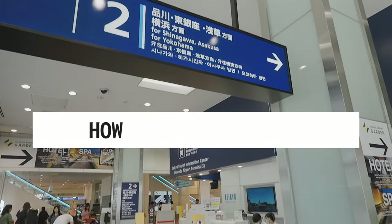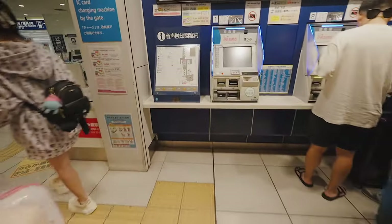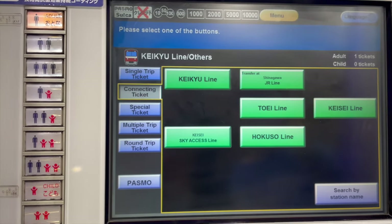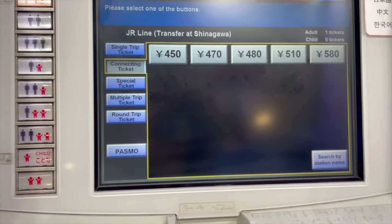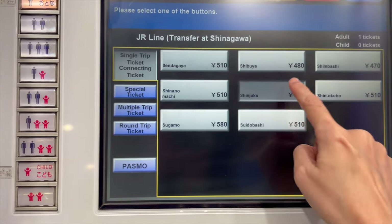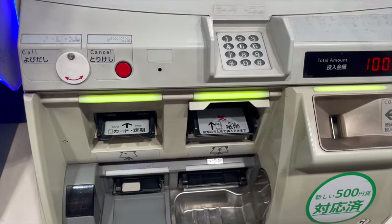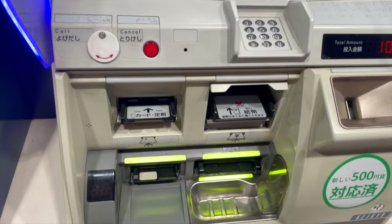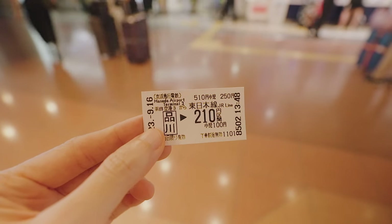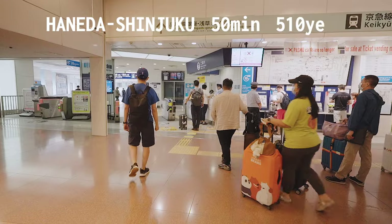To get on the Keikyu train, you need to buy a ticket at the ticket vending machines. It's very easy. After changing the menu language to English, select Ticket, then select Transfer to JR Line, then select Search by Station Name and enter your station name. For this video, I'm selecting Shinjuku Station, then confirm and proceed to Payment. I recommend always printing out and keeping the receipt every time you buy a ticket. This ticket from Haneda Airport to Shinjuku Station takes about 50 minutes and costs 510 yen.